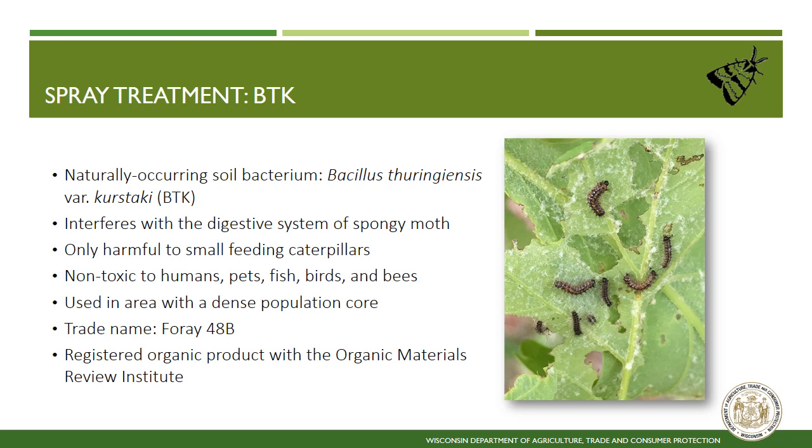Product information: BTK. When an outlier population has been selected for treatment, there are two potential treatment options. The active component of BTK is a naturally occurring soil bacterium, Bacillus thuringiensis, variation Kerstocki. This bacteria interferes with the digestive system of small spongy moth caterpillars and degrades within three to seven days of application. This product is environmentally friendly and used in areas known for dense populations of spongy moth. The product we will be using is called 4A48B, produced by Valent Biosciences. It is a registered organic product with the Organic Materials Review Institute, or OMRI, and has been regularly used for decades in Wisconsin and across the U.S. for spongy moth control programs.